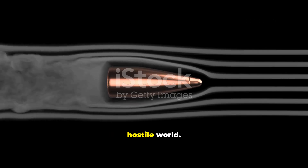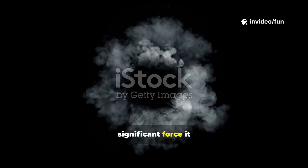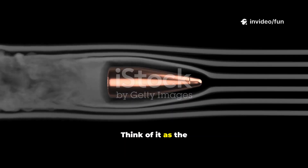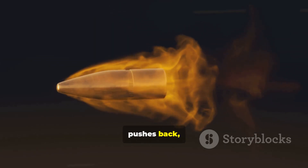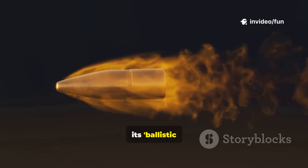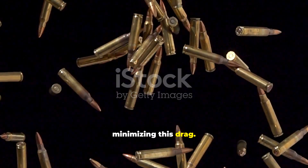The moment our bullet leaves the barrel, it enters a new, hostile world. It's no longer guided by the rifling, but is now at the mercy of physics. The first and most significant force it encounters is air resistance, or drag. Think of it as the bullet pushing its way through a thick, invisible fluid — the faster it goes, the harder the air pushes back, constantly trying to slow it down. The bullet's pointed shape, its ballistic coefficient, is meticulously designed to slice through the air as efficiently as possible, minimizing this drag.